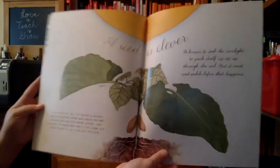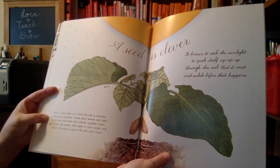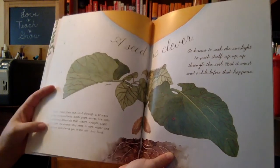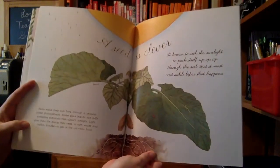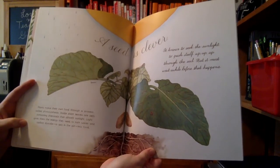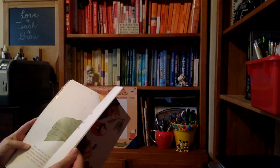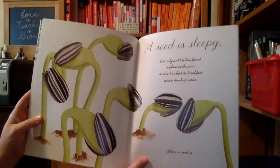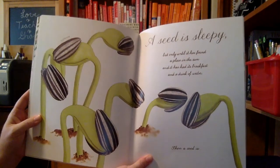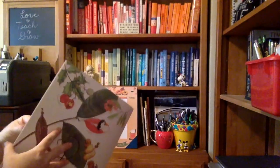A seed is clever. Plants make their own food through a process called photosynthesis. Inside plant leaves are cells containing chemicals that absorb sunlight. Light gives them the energy they need to turn water and carbon dioxide — the gas in the air — into food. It knows to seek the sunlight, to push itself up through the soil. Here's a sunflower. A seed is sleepy, but only until it has found a place in the sun and had its breakfast and a drink of water. Then a seed is awake.